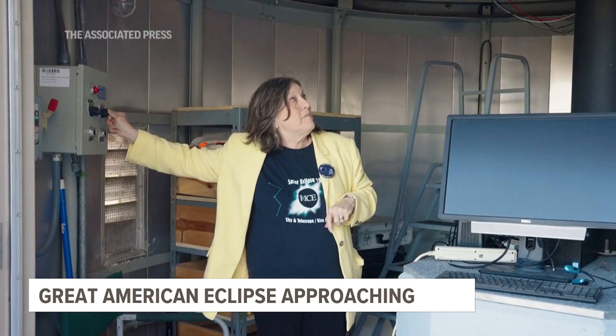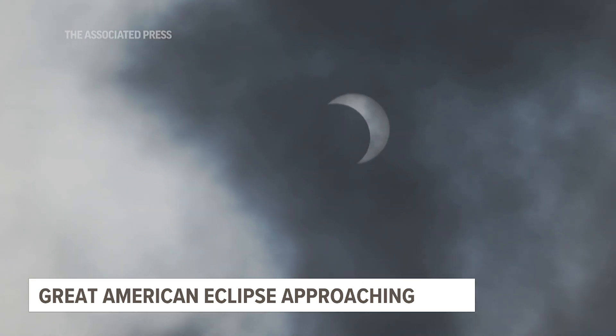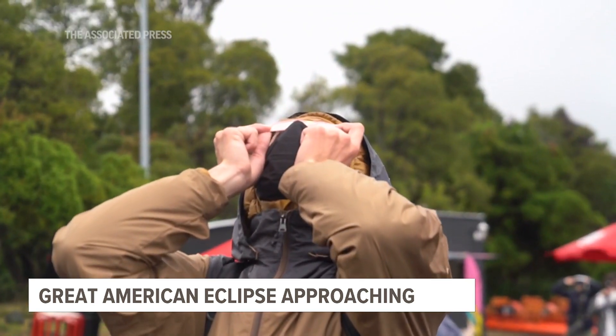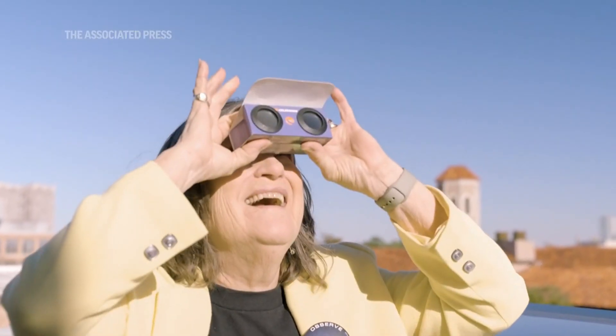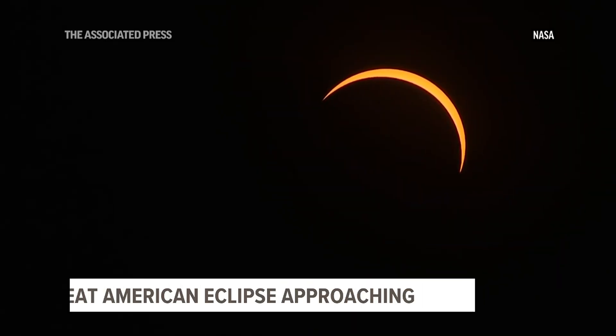A total solar eclipse occurs somewhere on Earth almost every year, but in any given spot it may be only every 350 years or so. I've seen a lot of eclipses, but I had to go all the way around the world. So you have to go where the shadow is. A few minutes before totality,